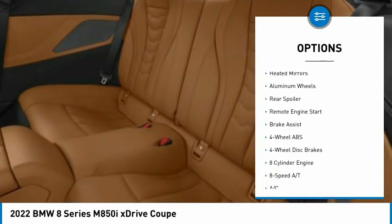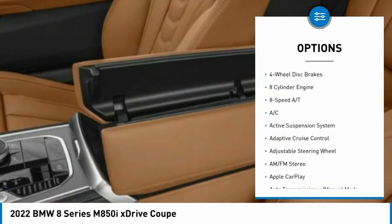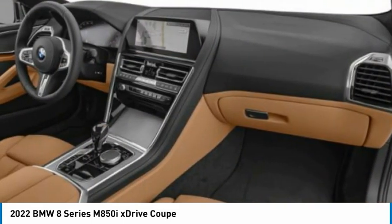Turbocharged. Blind spot monitor. Electronic stability control. All-wheel drive. Heated mirrors. Aluminum wheels. Rear spoiler. Remote engine start. Brake assist.